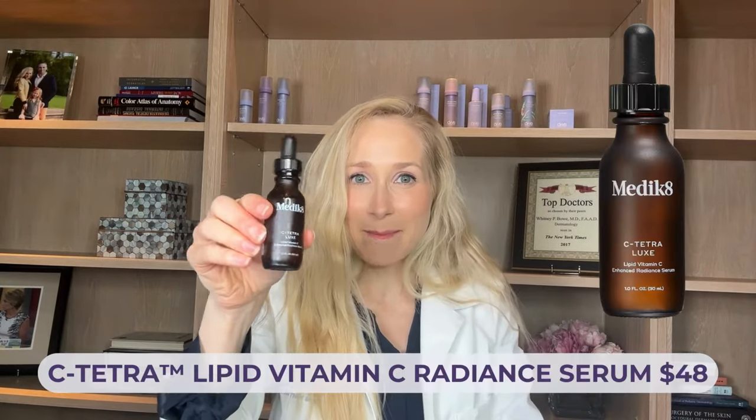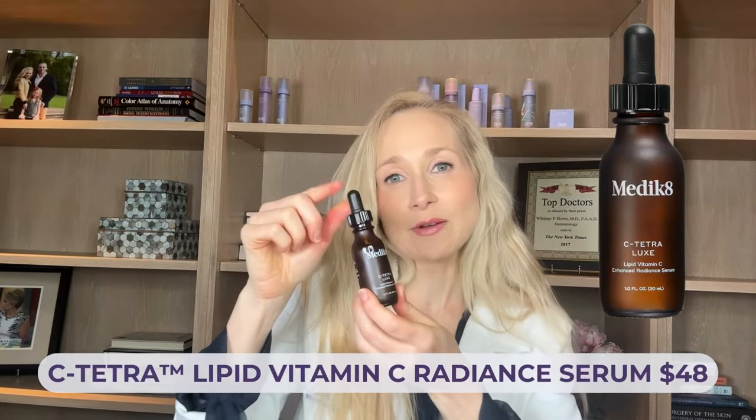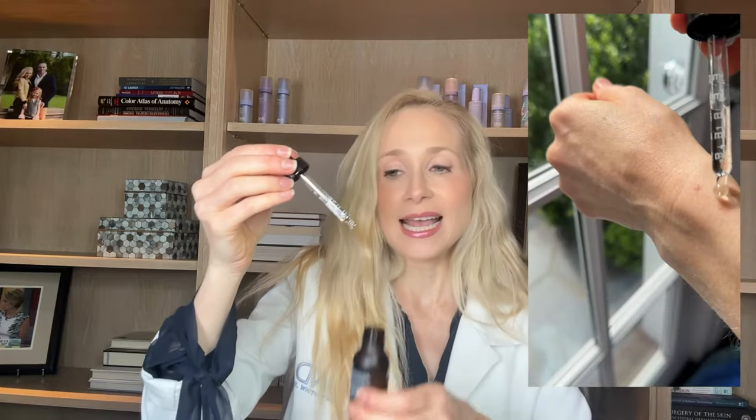Last but not least on my vitamin C roundup is the vitamin C by Medik8. I recommend this one at night more because of its texture — it's got a more oily consistency and doesn't layer quite as well in a morning routine. Just be careful if you're sensitive to essential oils, as this one does contain limonene and linalool. But it's one of the least expensive vitamin C serums out there at only $48. If you like that oily texture and want something more budget-friendly, this is a great option.